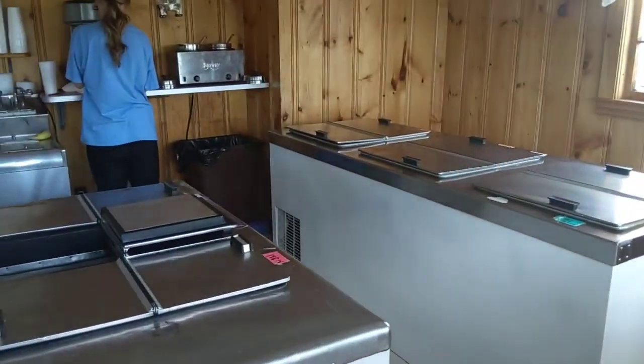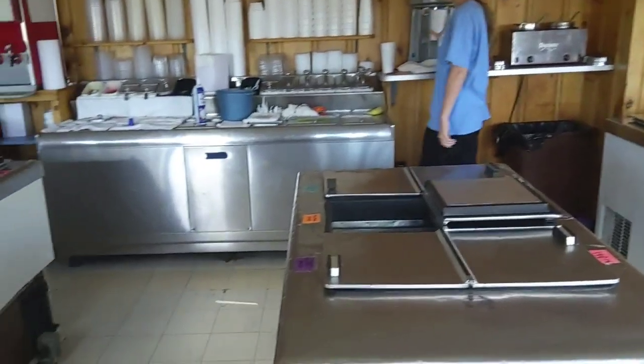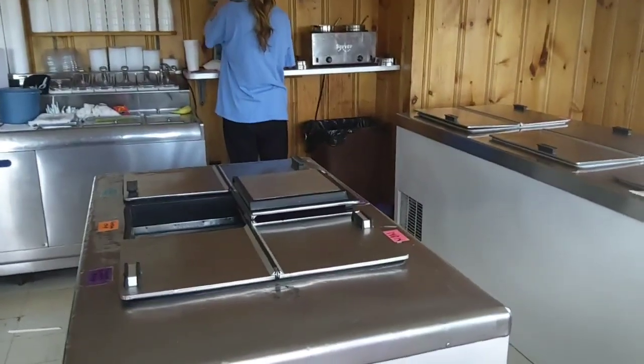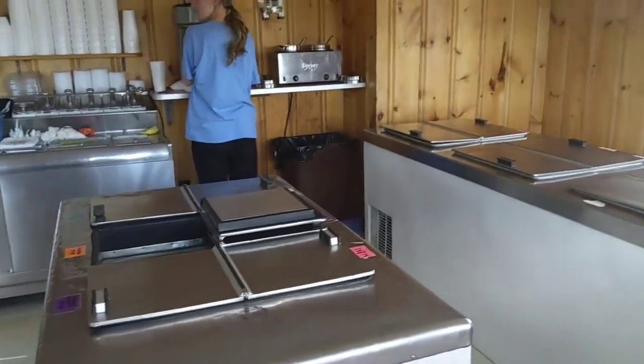This is what an ice cream shop looks like in small camp style. Apparently I just scared one of the girls that works here. It's pretty good — it's homemade, right on this dairy farm.